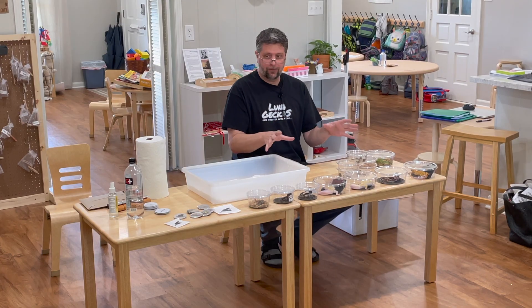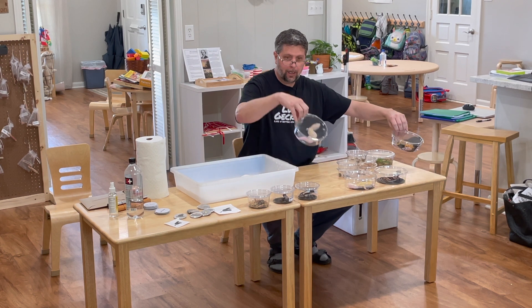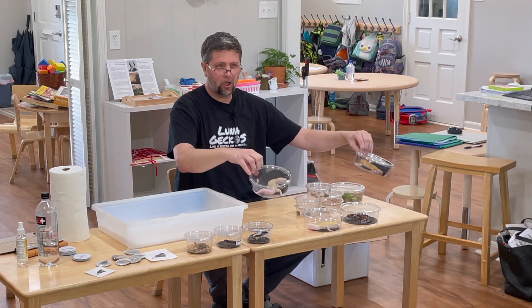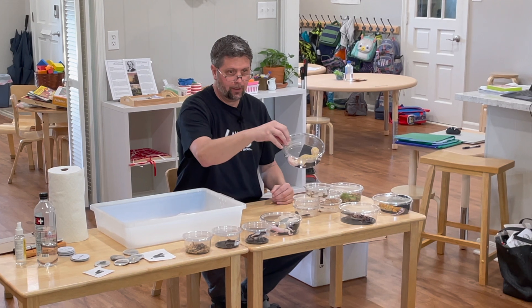So here's what we brought today. That's a leopard gecko. That's a leopard gecko. See how they come in different paint jobs, different colors — it's called morphs. So they're leopard geckos.